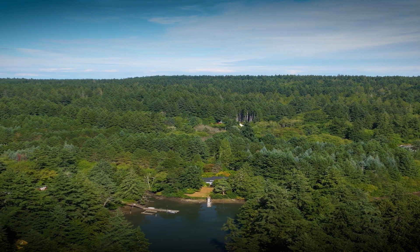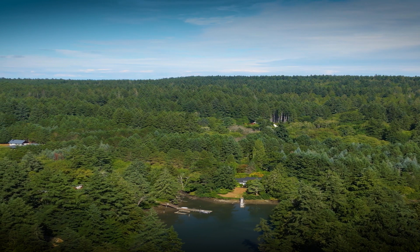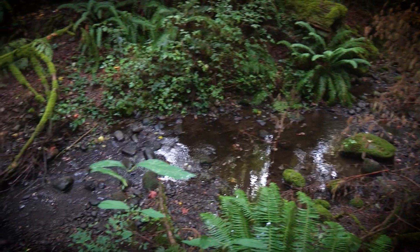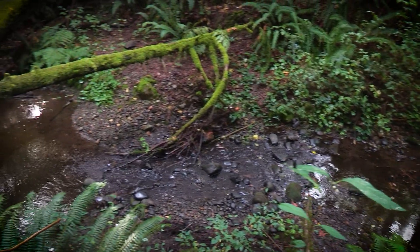The Springbrook Creek Watershed is estimated to be 999 acres that drains to this point. The flow in the stream is critical for aquatic organisms and salmon.